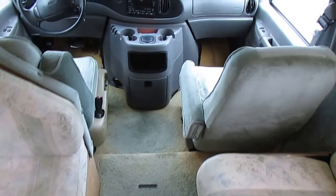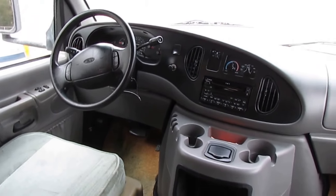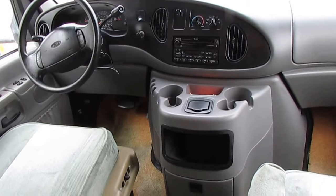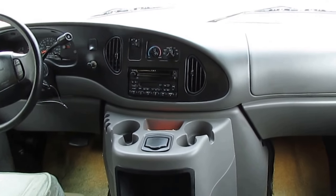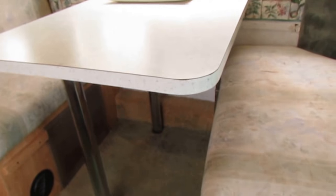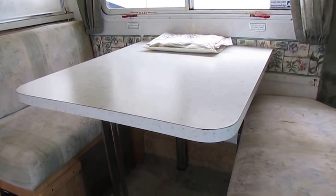Power windows, power locks, tilt, cruise, factory CD stereo, power seat — front seats look great, windshield looks great, dash looks great, no check engine lights. This carpet looks fine, just got some faded spots because it's 16 years old — and we are replacing it, included in the $19,900 price. The sleeper sofa and the table booth make two separate beds. The table booth is good for two small adults, one average-sized adult, or two kids.